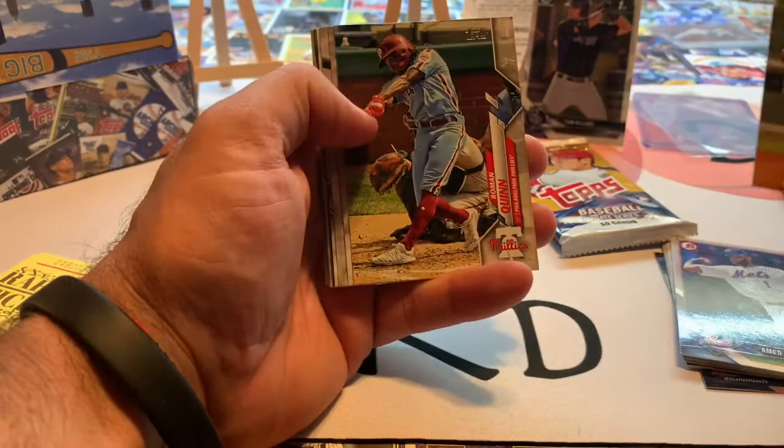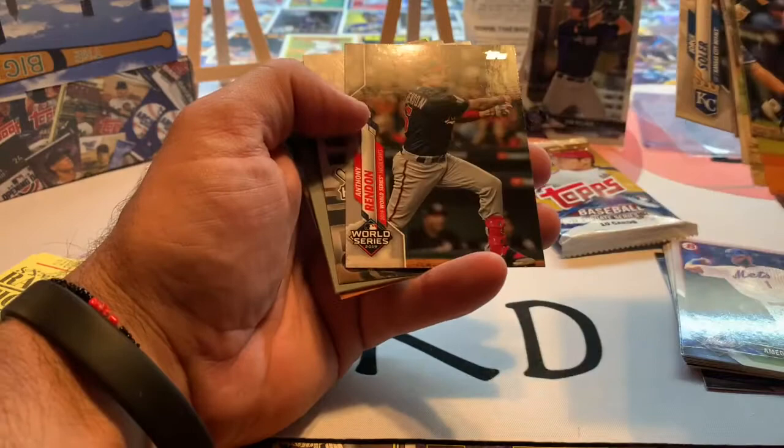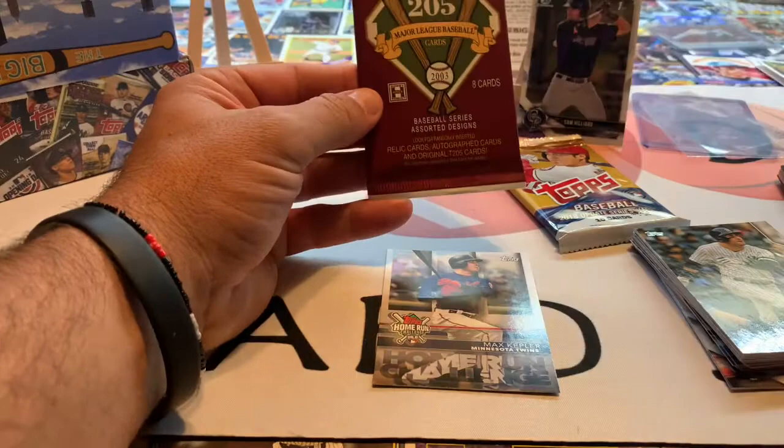We've got three packs to go before we get to the hits. Let's jump into 2020 Series One, which came out earlier this year with quite a few big rookies. We've got David Price, Quinn Cologne, Kel Marty, Chris Paddack, Jorge Polanco, Andrew Chafin, Jorge Soler, Anthony Rendon, a home run challenge card for Max Kepler — better get that filled out — Jacob deGrom, Shane Bieber, and Austin Nola rounding out that pack.